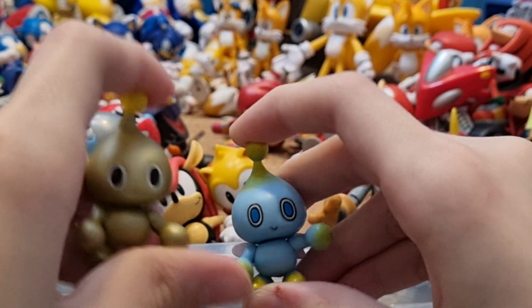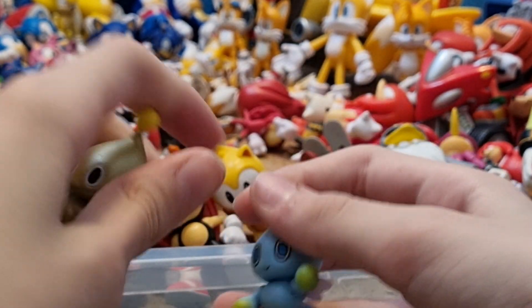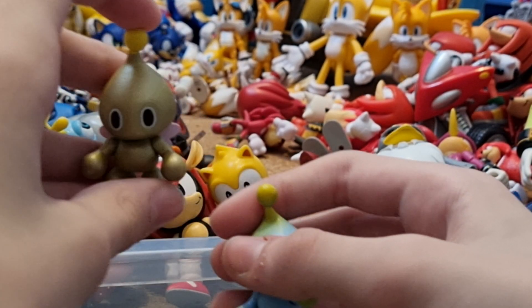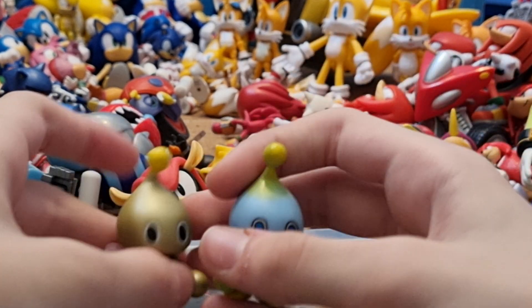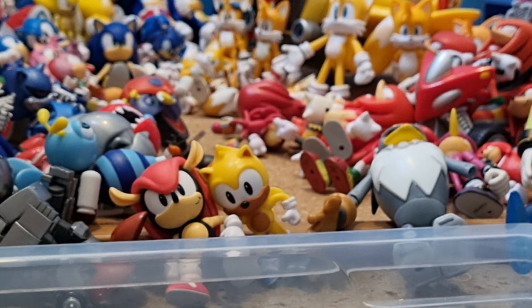I got Gold Chao for free because I went to order one figure online but they sent me this figure instead. I was like, hey, this isn't what I ordered. So then they gave me a refund but were like, oh you can keep that. So I kept the Gold Chao for free, and then I just bought the regular Chao from someone else. So I ended up getting Gold Chao for free, which was pretty cool.